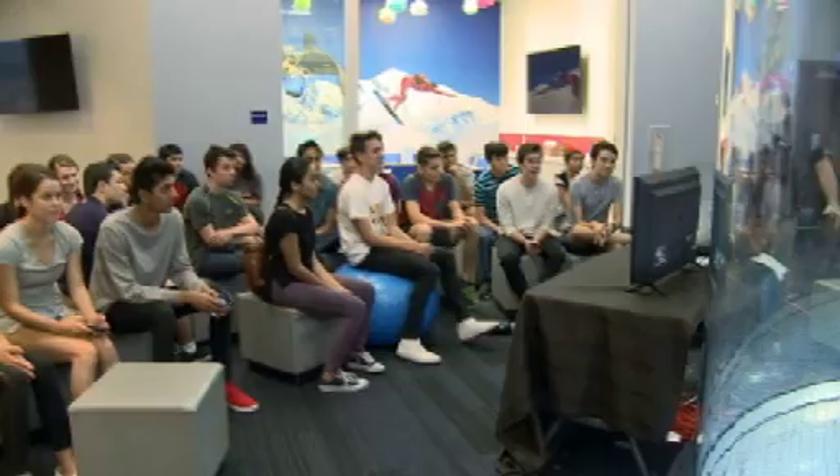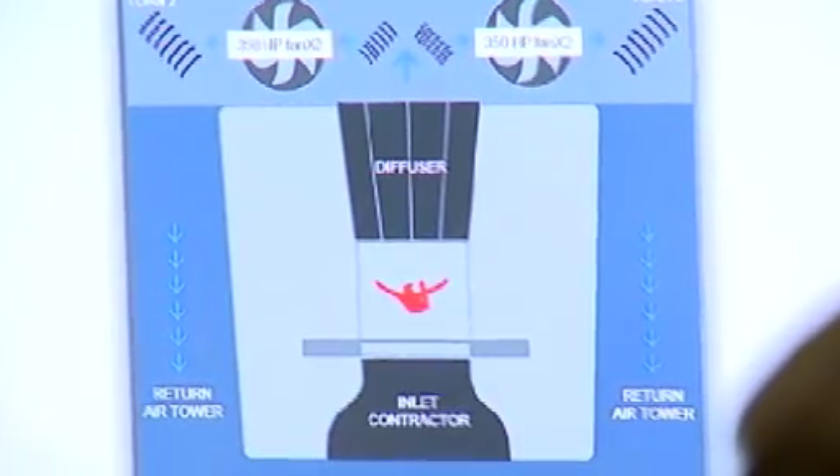We have three different curriculums here — one for elementary students, one for middle school, and one for high school and college kids. It's multifaceted. They learn the engineering of the tunnel itself, the aerodynamics, and wind resistance.